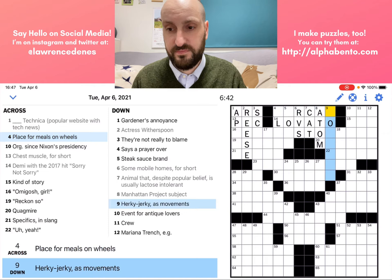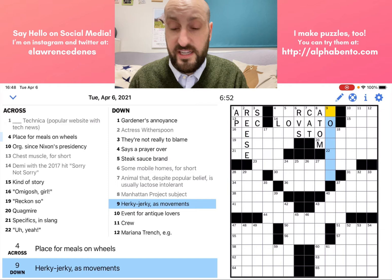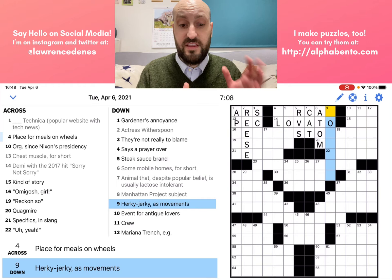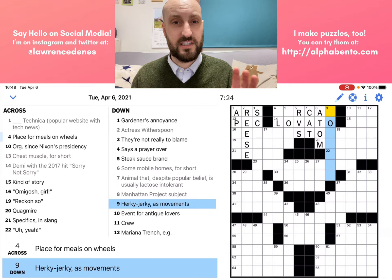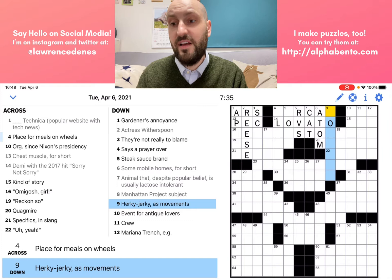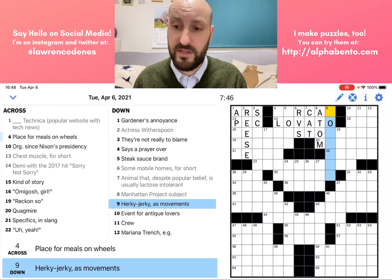Herky-jerky as movements. In this clue, herky-jerky is an adjective, and parts of speech are really important in New York Times crosswords — you want to try and match parts of speech. Herky-jerky is also a colloquial, idiomatic word, which means our answer in the grid is also probably going to be some colloquial or idiomatic term that describes movements. But this isn't enough for me to get the answer, so I'm going to skip it and move on.